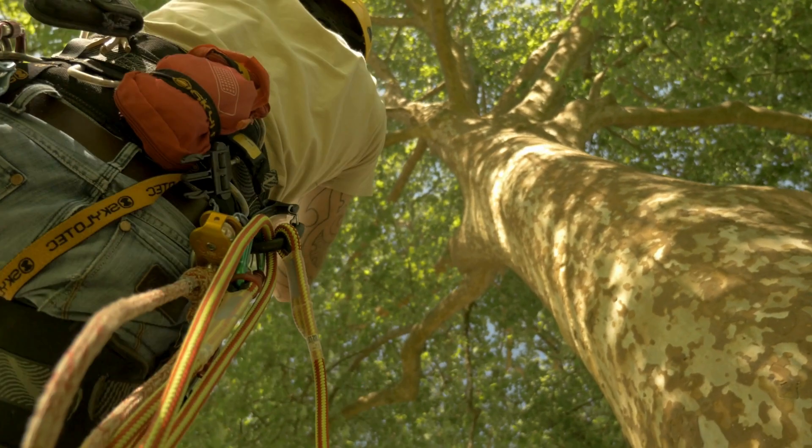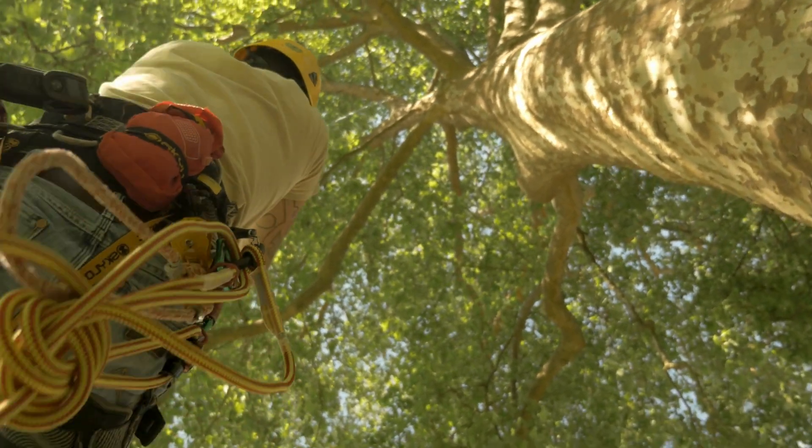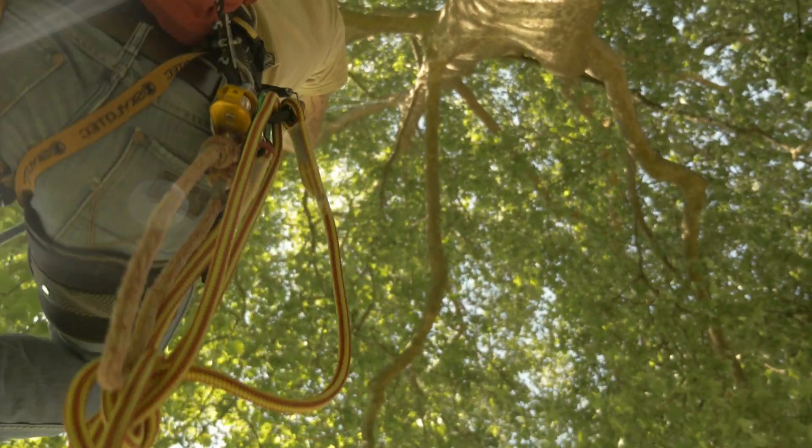A third option is throwing objects. In some cases, throwing a soft object like a tennis ball tied to a string can dislodge your drone. This method should be used with caution to avoid causing further damage to the drone or the tree. If the drone is too high or the retrieval seems too dangerous, it's best to seek professional help. Arborists or tree service professionals have the tools and expertise to safely retrieve objects from trees.